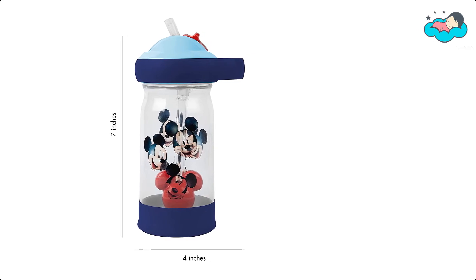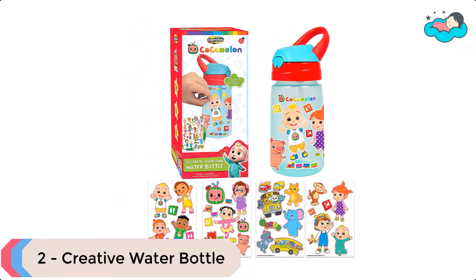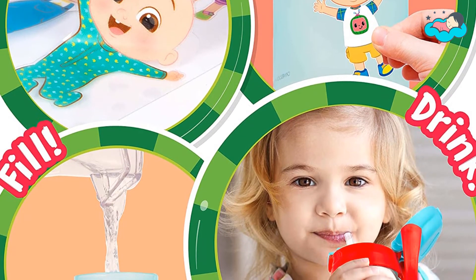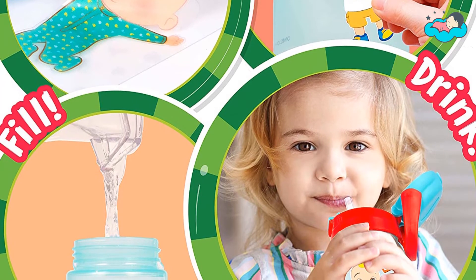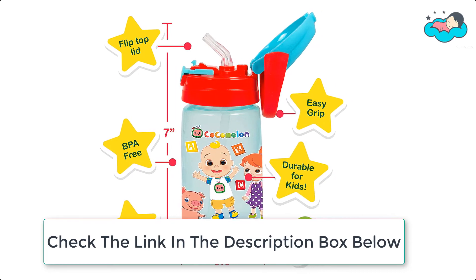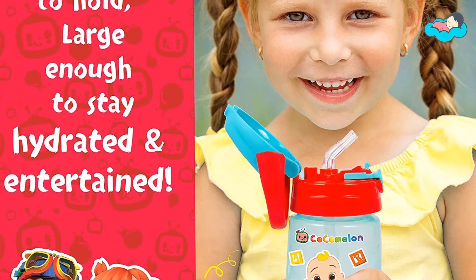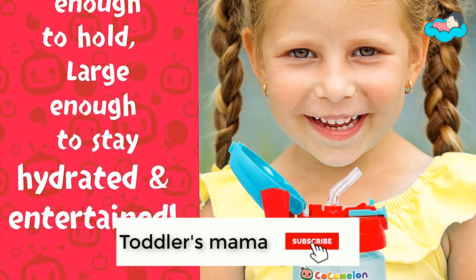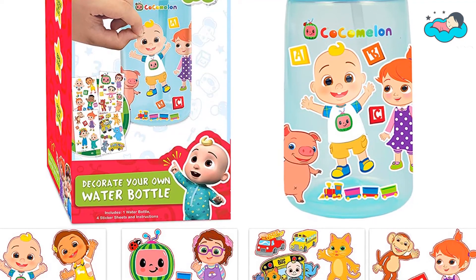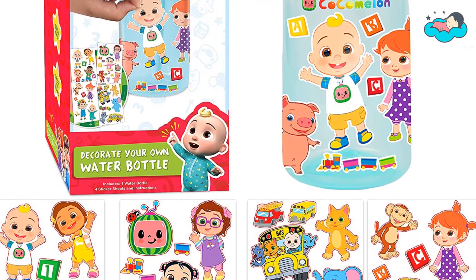At number 2, we have the Creative water bottle. You can boost your child's creative thinking by choosing the best stickers to decorate the water bottle, and encourage your little one to drink more water using this eye-popping bottle. It helps improve fine motor skills and encourages artistic expression. This unique bottle measures 7 by 3.5 inches and holds up to 16 ounces — the perfect size for toddlers to handle easily and stay hydrated throughout the day. The CoComelon sticker water bottle is BPA-free and features a custom-designed flip-top with a straw, making it kid-friendly, mess-free, and a perfect gift for any toddler.